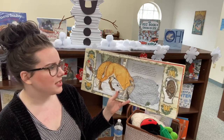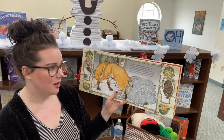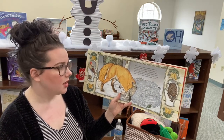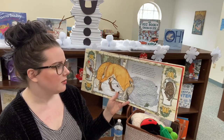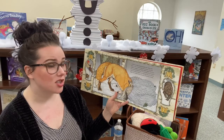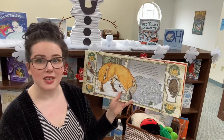A waft of warm steam rose in the air and a fox trotting by stopped to investigate. Just the sight of the cozy mitten made him drowsy. The fox poked his muzzle in. When the mole, the rabbit, the hedgehog, the owl, and the badger saw his shiny teeth, they gave the fox lots of room.